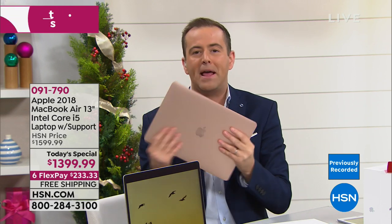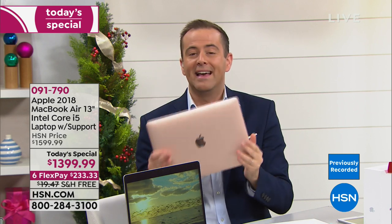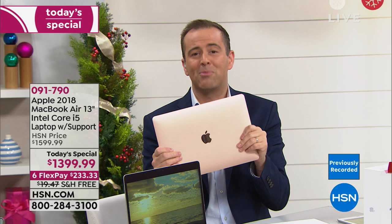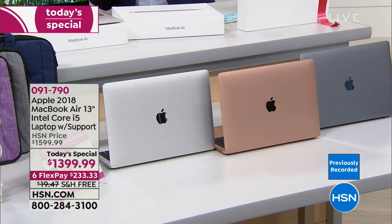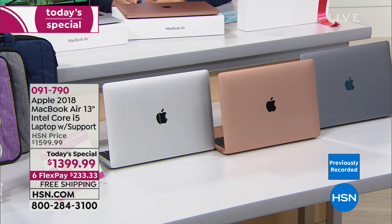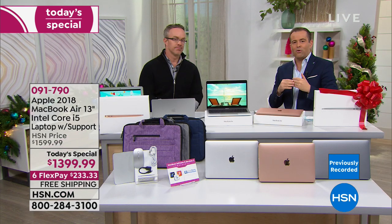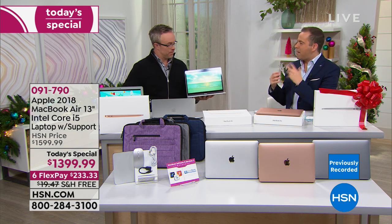Normal retail stores don't do FlexPay because it's not good for the store, but it's amazing for you. That's why this is so popular — it's a desirable, premium product and we're making it more affordable. The silver is now about to drop below 300. Bill, our time together has flown by. We have 12 minutes before Bill and I say goodnight, but of course the night is still very young.